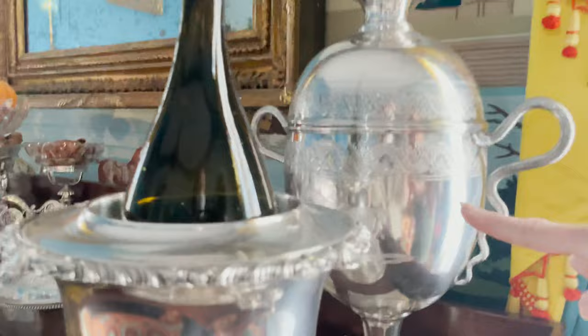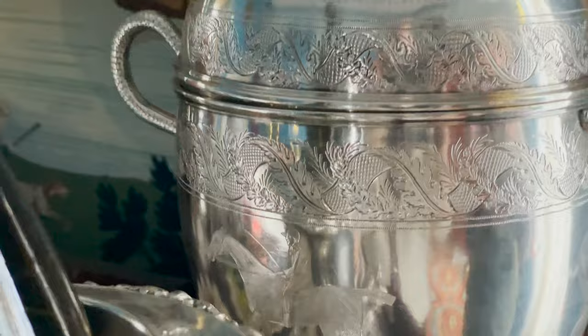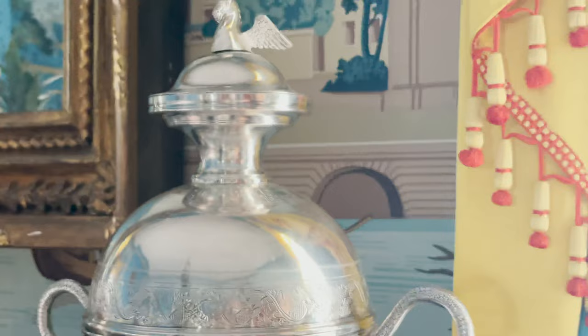There is actually an engraved portrait of Post Boy on the side of the cups. What's interesting is that if you took off the cap and finial at the top, the lid lifts off and forms a small punch bowl. They were made by Samuel Williamson of Philadelphia.